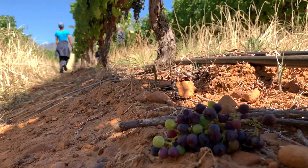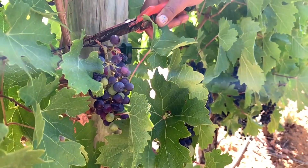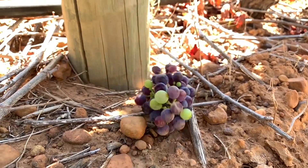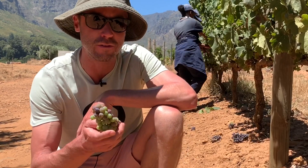We drop off anything which is behind. You can see there's still quite a lot of green bunches here — this one still has quite a lot of pink berries. This is very important to get ripe tannins in the wine, so that we don't have green tannins and phenolically unripe bunches coming in.